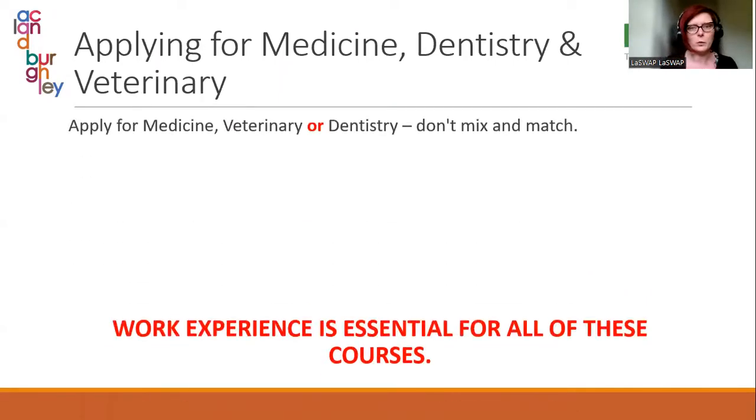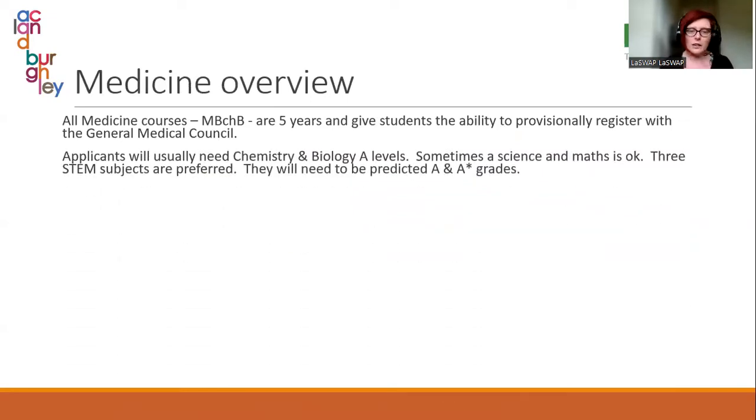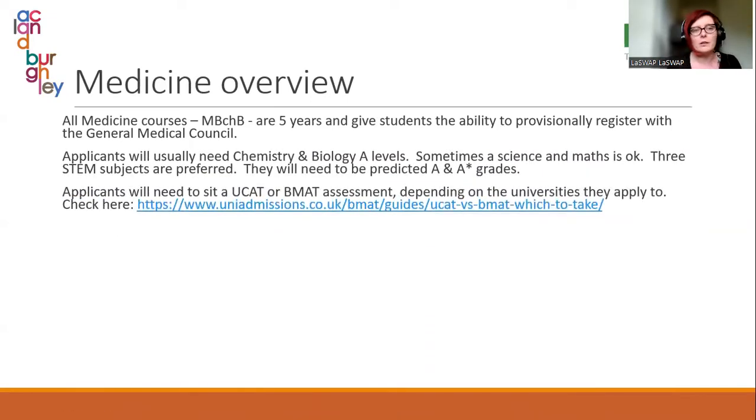Students should be applying for either Oxbridge or medicine-adjacent courses — do not mix and match between these. Work experience is essential for medicine-adjacent courses. For medicine, applicants will usually need chemistry and biology A-levels, though some medical schools say any science and maths is acceptable. Three STEM subjects is always preferred, and they will need to be predicted A and A-star grades in all those subjects.